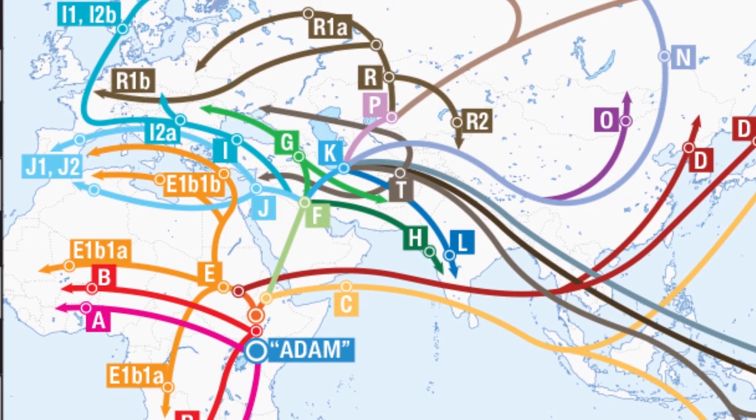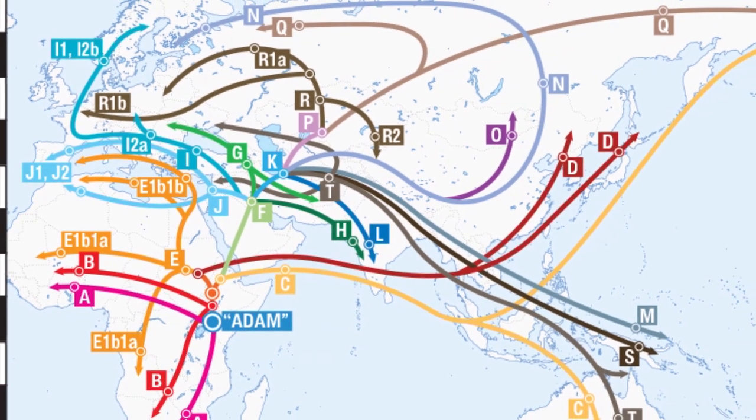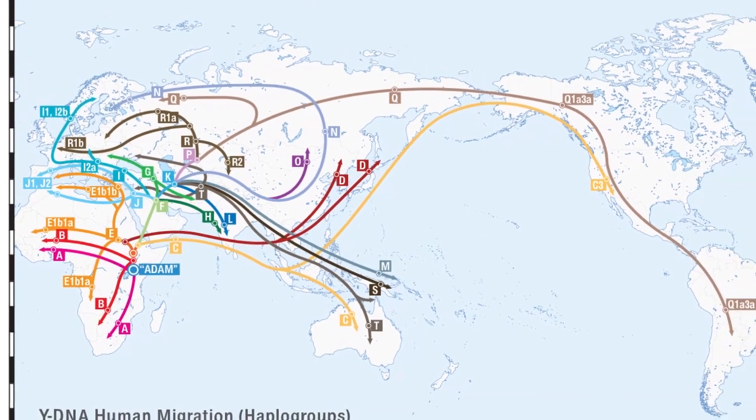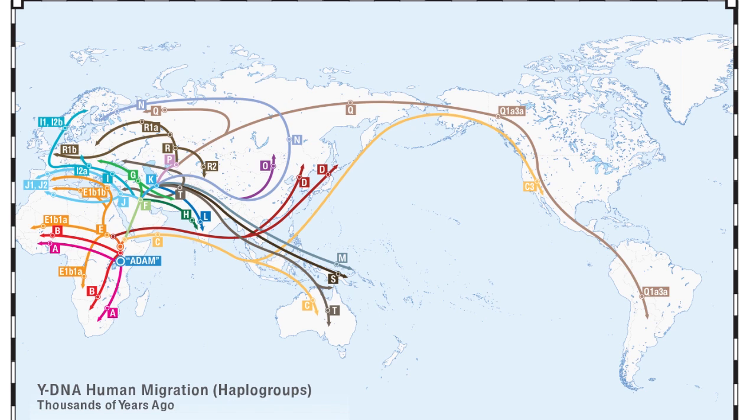We can give people a designation like haplogroup J, which is found throughout the Middle East and Southern Europe. We can have some idea of where people come from and the groups their ancestors were associated with based on their haplogroups. Even today, we can use SNP testing and tests like the Big Y to get further and further — closer to the present — and get individual SNPs to see more refined family groups, rather than just knowing you were associated with a group of people thousands of years ago. As the science continues, we'll be better able to identify those closer-in-time family groups.